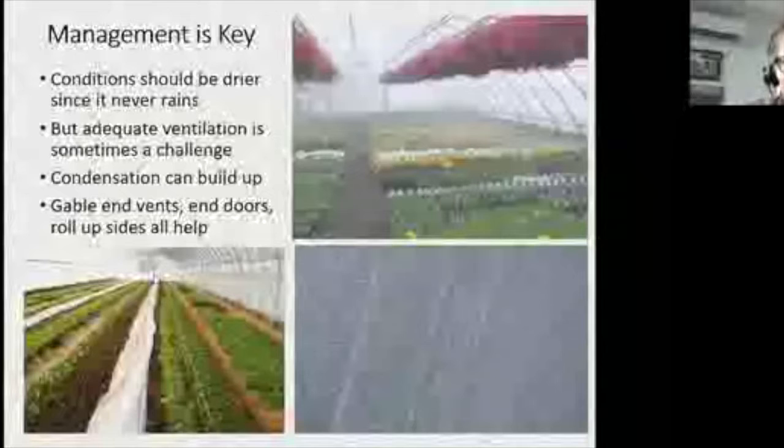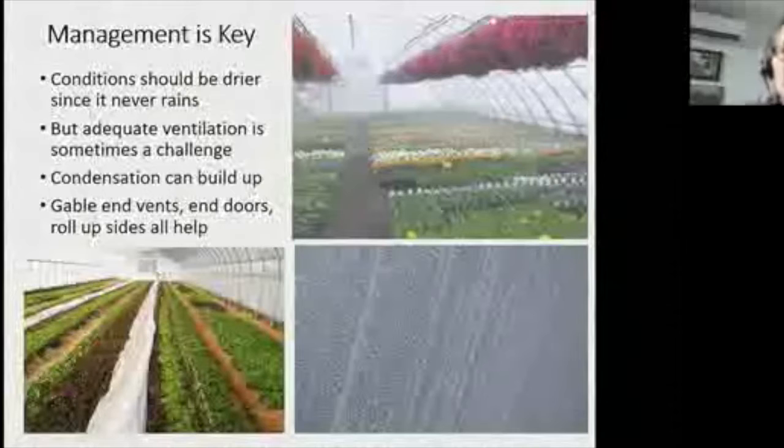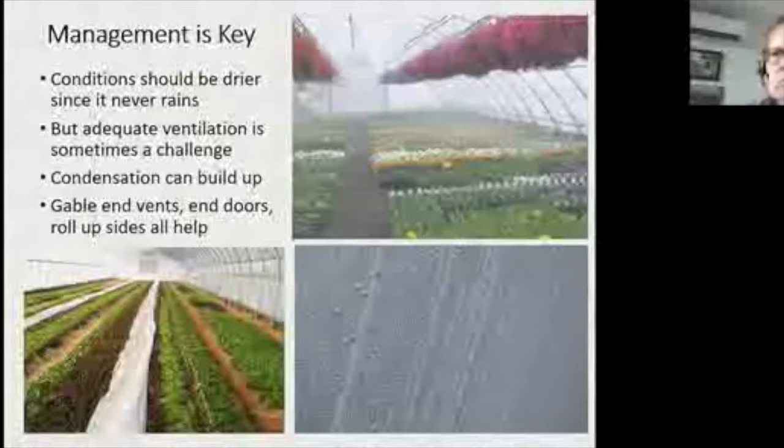Not only do you have roll-up sides — and the higher the sides the better, with some growers getting extensions to make them even higher — but big doors at the end and gable end vents are important. I really like seeing gable end vents at both ends of the tunnel to get rid of the hot air that builds up at the top as it rises.